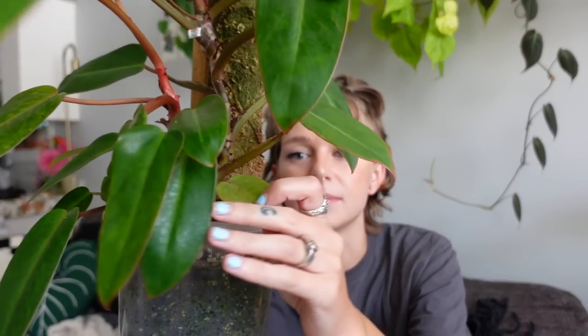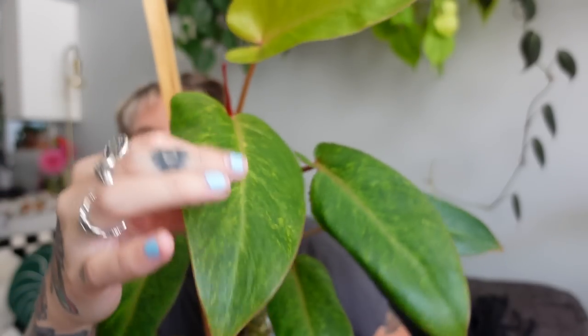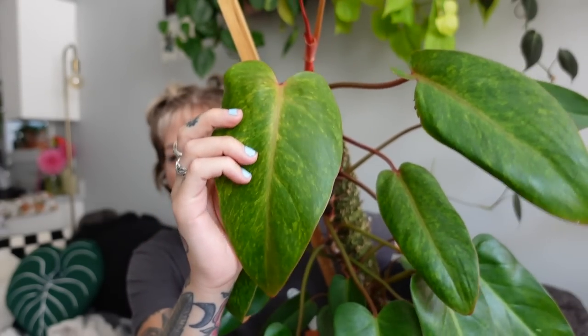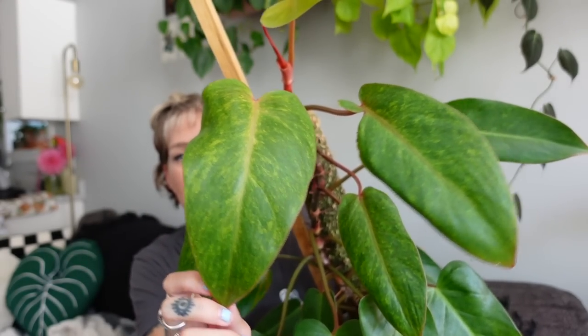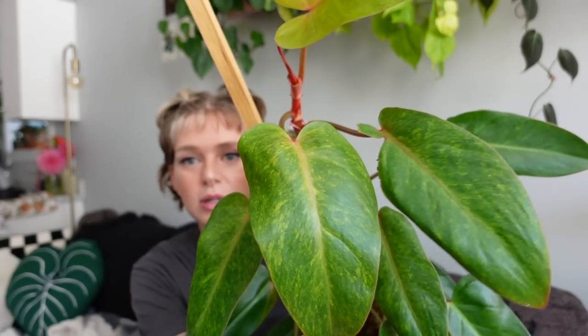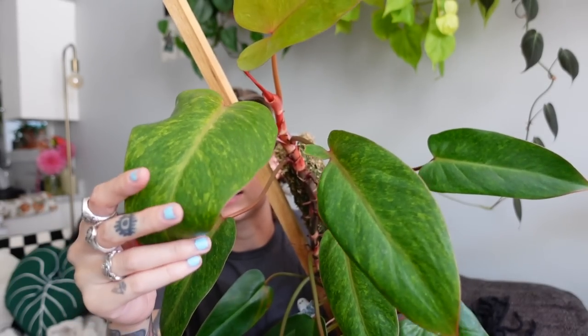I started this plant off from very small leaves — just look at the tiny ones down here — so to watch her come in with a more mature leaf shape is really special. This is the second-last leaf she put out, and it is really starting to get that wider, more mature shape. I was so happy when I saw this come in because the one before it was kind of torn and wasn't as wide. I've really been appreciating that leaf.